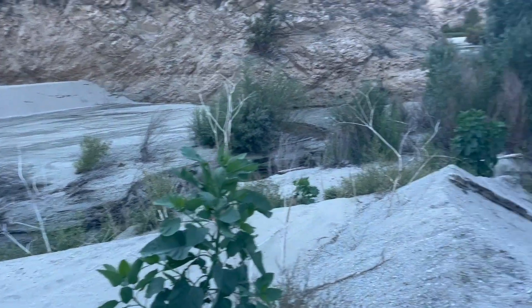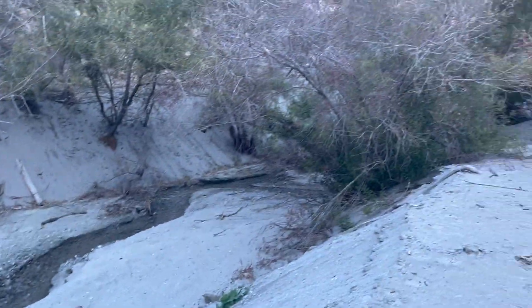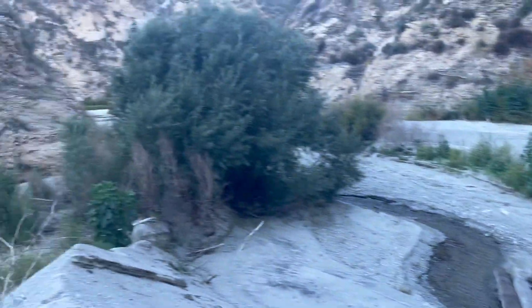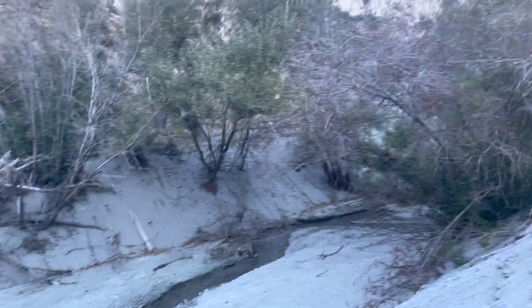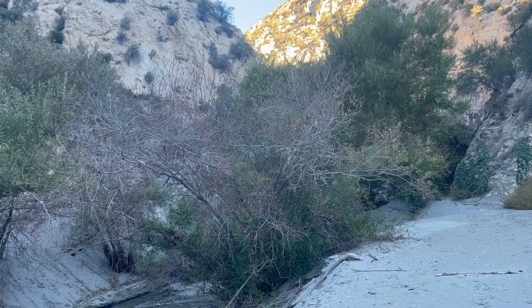This is Big Dujunga Creek flowing out to Big Dujunga Reservoir. This is Fox Creek flowing into Big Dujunga Creek. And we're going to take Fox Creek up to the waterfall.